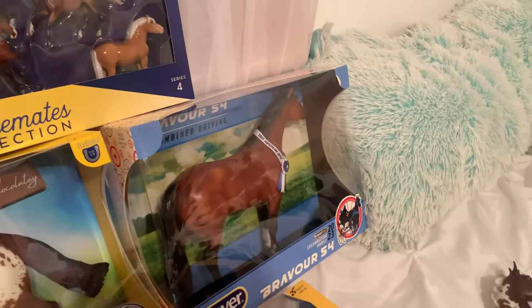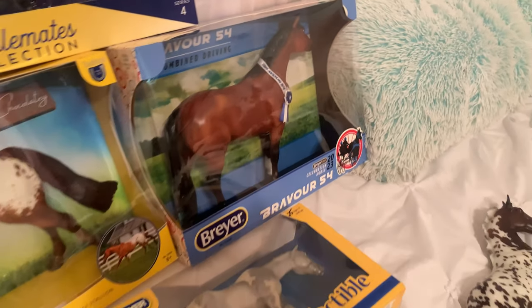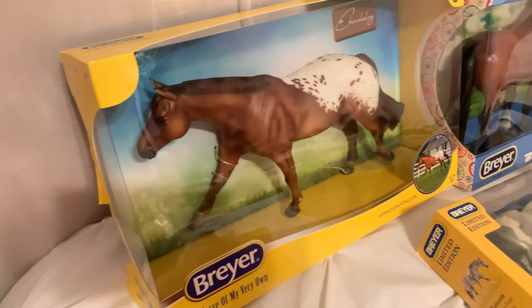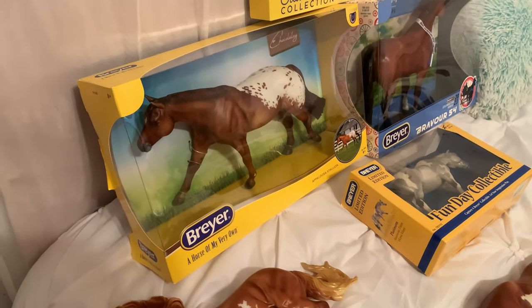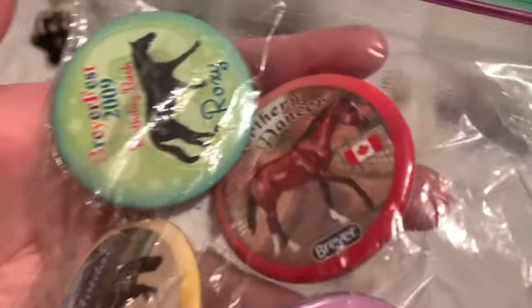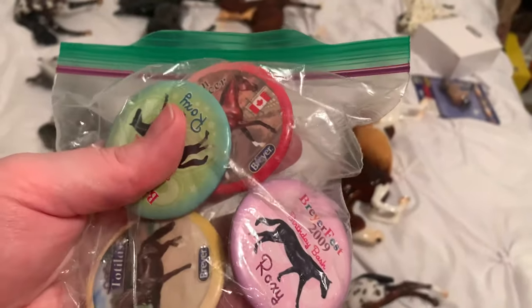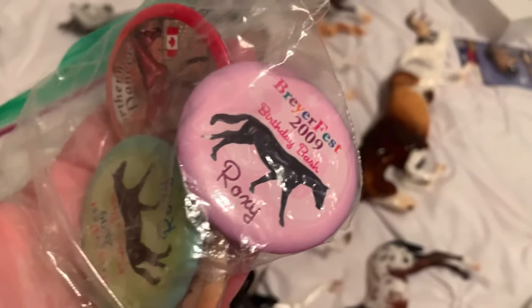And then back there we have Brevore — I haven't taken him out of the box yet, so I thought I'd just show him in his little box. And then we have Chocolate, which I have not taken out of the box yet either. I got him at the Briar store, also to add to my Roxy Conga. I almost forgot to show these pins that I got — I got these two Roxy pins, which I thought was awesome. This Northern Dancer and Totilus pin. Got all four of these for only $5.